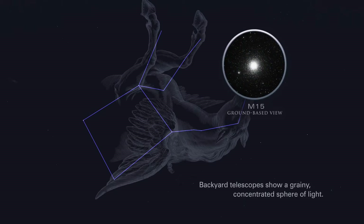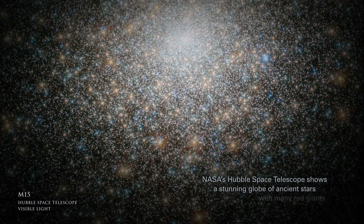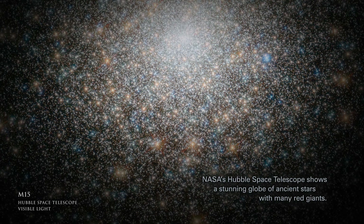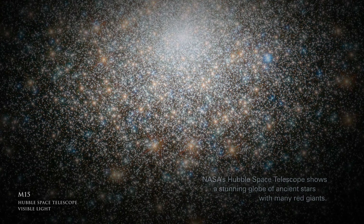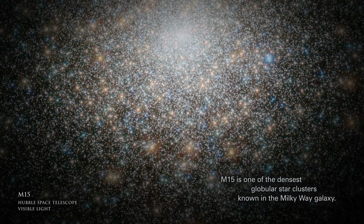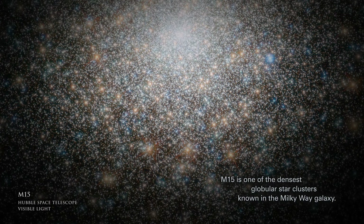Backyard telescopes show a grainy, concentrated sphere of light. NASA's Hubble Space Telescope shows a stunning globe of ancient stars with many red giants. M15 is one of the densest globular star clusters known in the Milky Way galaxy.